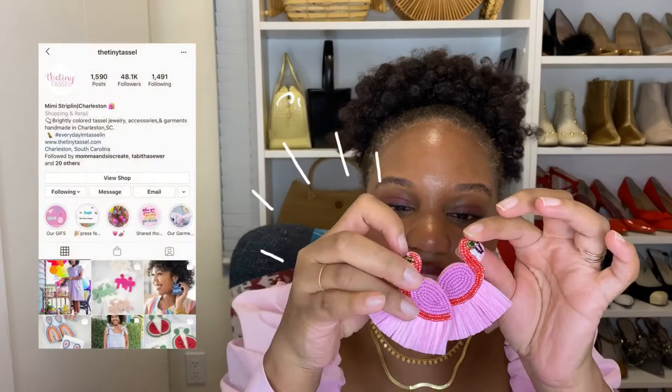Working our way up to earrings — I want to give a shout out again to Tiny Tassel and these gorgeous, fun flamingo earrings. They're made with raffia and they are just adorable. I wore them on Instagram with this dress and it was such a cute look. If you're looking to support Black-owned businesses, this is a great one — she has tons of cute designs and the cutest Instagram page. Love these.